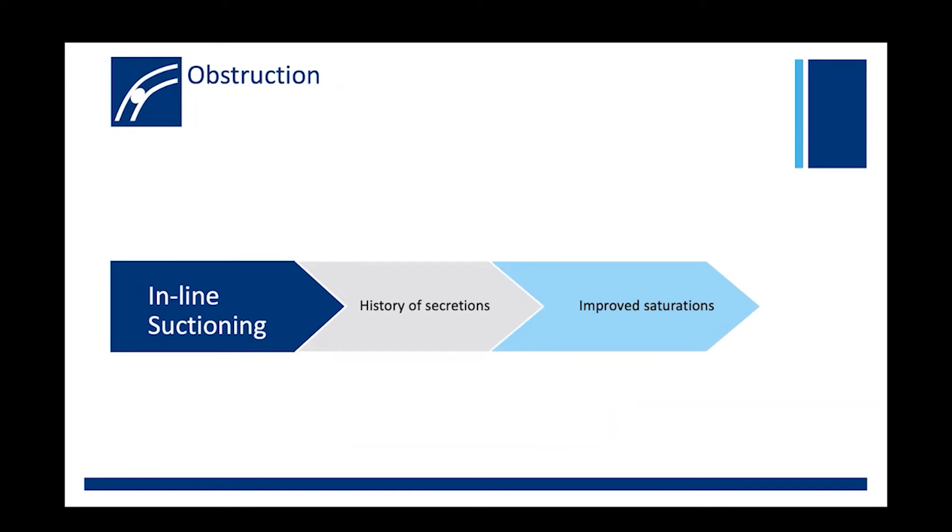O is for obstruction. When you're troubleshooting an obstruction, what you're really trying to determine is whether or not there's a mucus plug, kinking, or a blood clot within the tube. You may have already suspected an obstruction if the infant has a history of thick or copious secretions, some of which may have actually built up inside the tube. If the infant's saturations and heart rate stabilize after suctioning, you may have successfully resolved or even prevented an obstructed ET tube. However, success in this endeavor will be dependent on your suctioning skills.